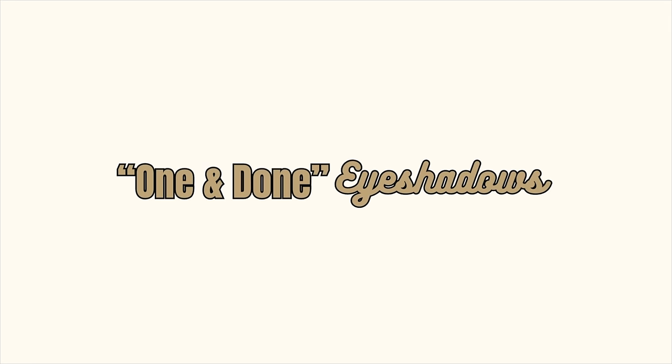Hi everyone, welcome back. Today I'm going to be sharing my top 10 one and done eyeshadows with you. A few weeks ago I got a comment asking if I could share my favorite quick easy one and done, I need to spend like one or two minutes on my eyes, products. I figured we would do that today. I love a good one and done easy eyeshadow — that's what I wear most days. If you're new here my name is Blair. I do all kinds of beauty and makeup content here on YouTube every Monday, Wednesday, and Friday. I hope you'll subscribe, stick around, and let's get into it.